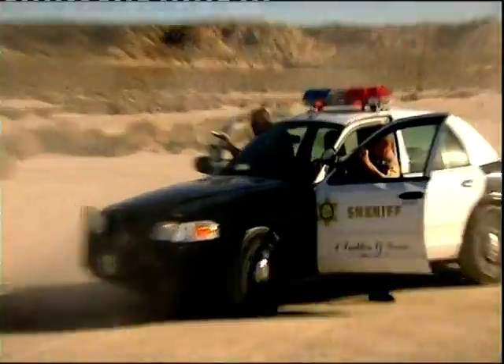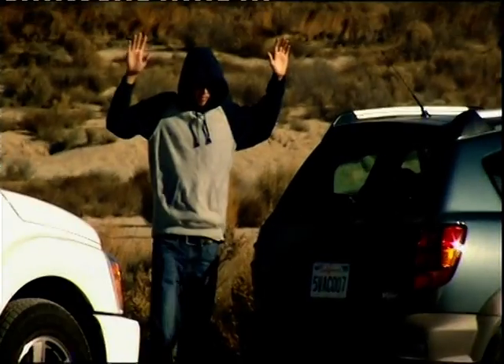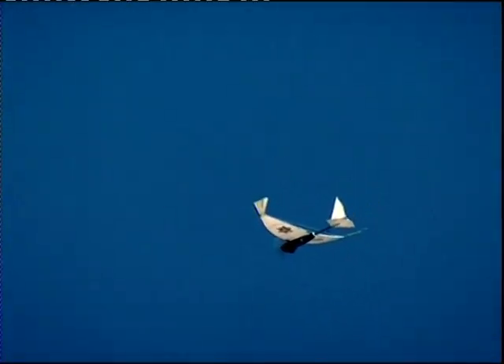It's an unwelcome surprise for the two dealers, who had no idea they were even under surveillance. The secret behind their arrest is a brand-new spy in the sky, which the LA County Sheriff's Department is putting through its paces in today's exercise.